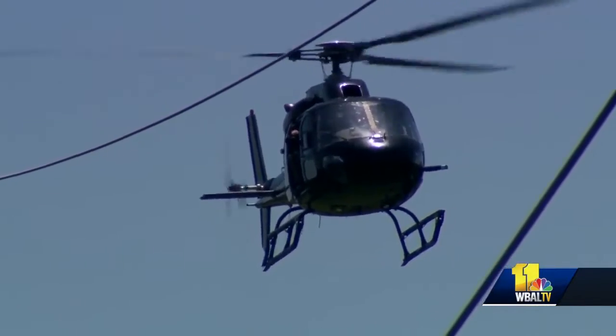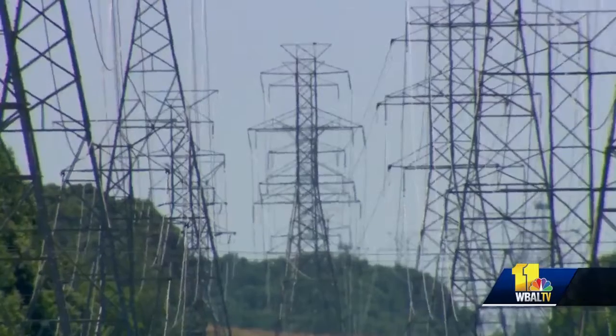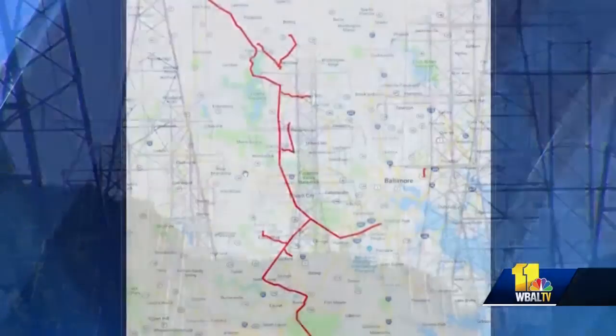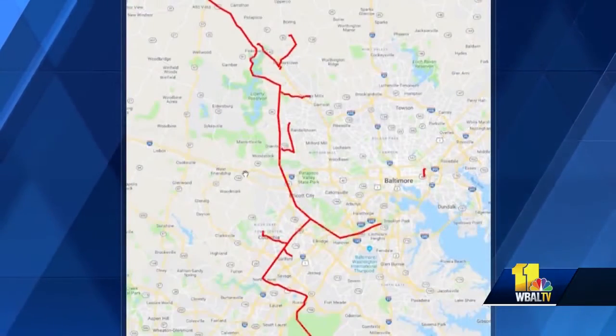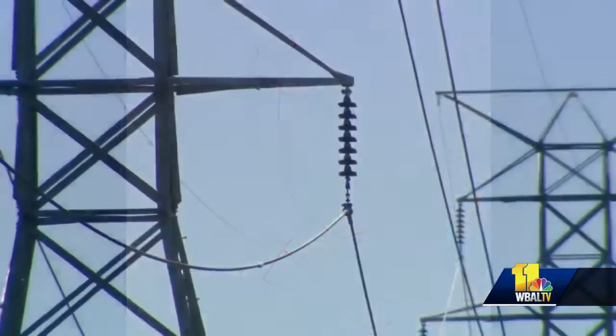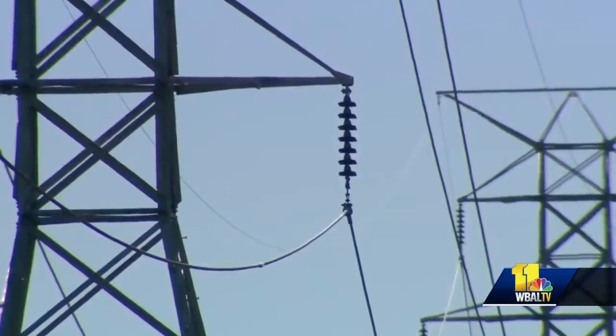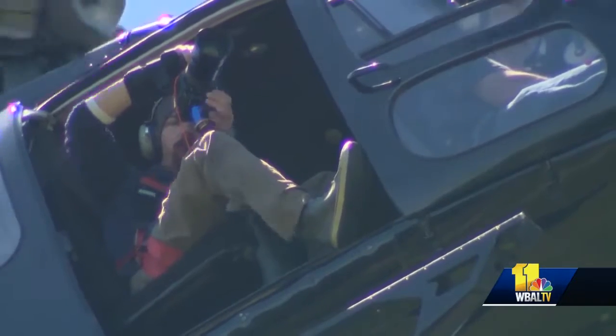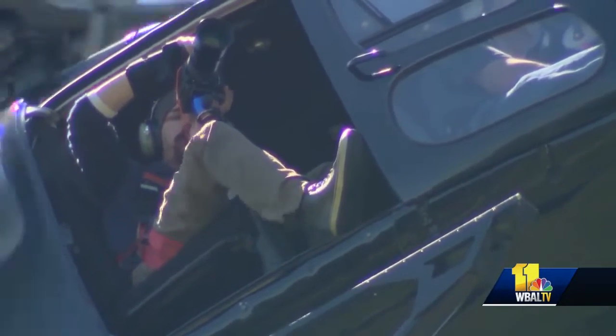BGE is using a helicopter to perform what's known as a comprehensive visual inspection of 2,000 high-voltage towers that go from Carroll County down to Anne Arundel County. These lines represent 20% of all the high-voltage lines in the BGE service area, which carry power from power plants to substations for distribution. They're photographing and observing the equipment as they go.